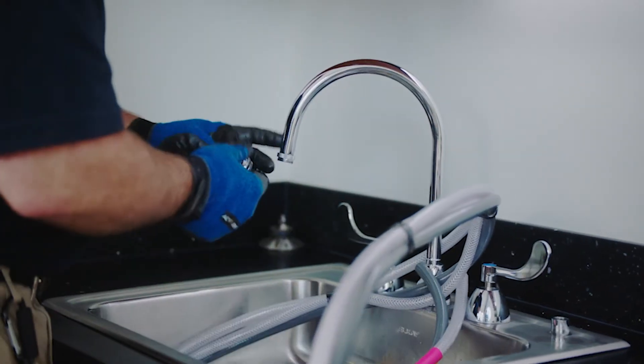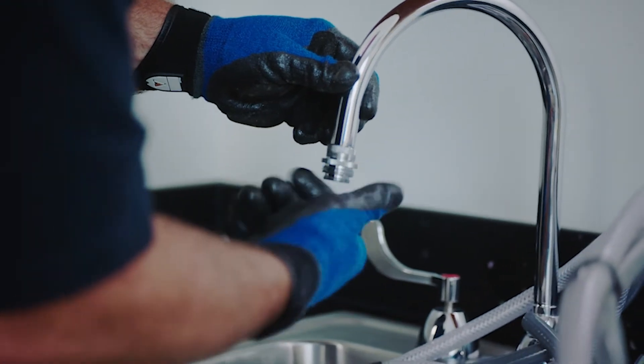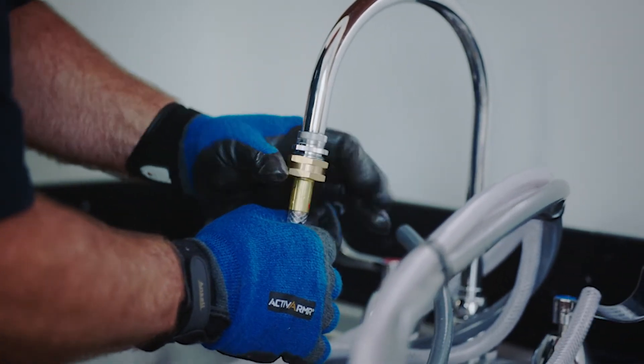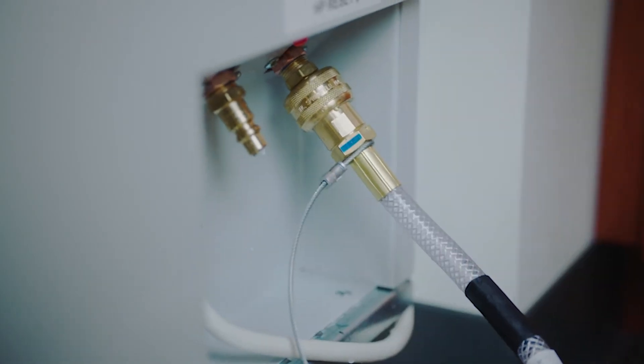Available in cooling capacities from 1 to 5 tons, these units plug into readily available standard commercial power. All that's required to apply them is access to a water source and drain. Connection is quick and easy, and the results can be felt immediately.